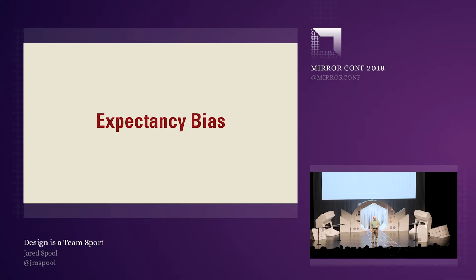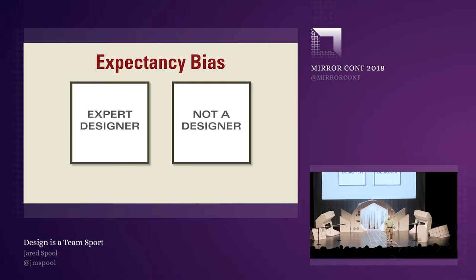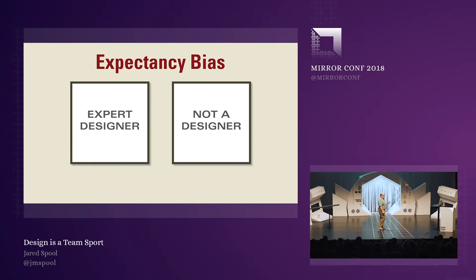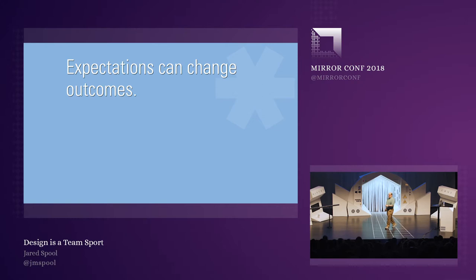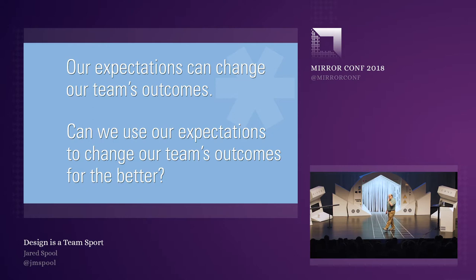This experiment has been repeated hundreds of times and consistently shows that our expectations change the way other people behave. So what happens when we walk into a conference room where people labeled "expert designer" are sitting next to people labeled "not a designer"? What happens when we decide that people in that room are not as good a designer as others? Do they meet our expectations? Expectancy bias causes us to change outcomes, and if we want teams to perform better, we have to change our expectations. We can actually use our expectations to change outcomes for the better.